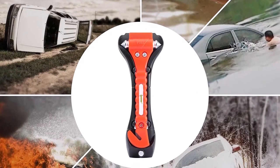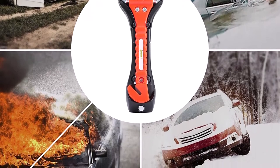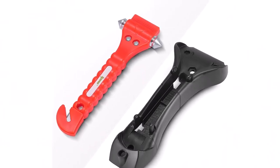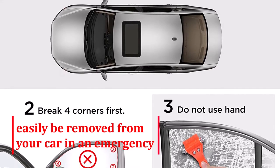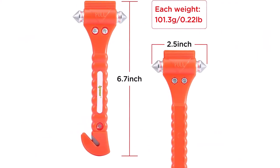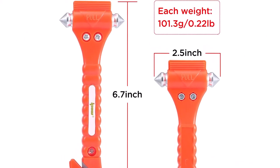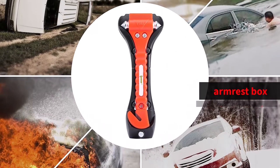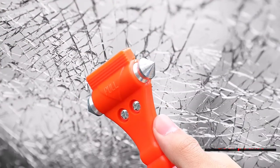One of the standout features of the iPow Window Punch Breaker is its mounting bracket, which holds the safety hammer in place when not needed. This ensures the tool is readily available in an emergency. The fixed holder keeps the tool from falling even in a collision, but it can easily be removed from your car in an emergency. The tool is lightweight at only 101.3g (0.22 lb) and compact at 6.7 inches, and can be stored in various places such as the armrest box, center console, glove box, or door pocket. The package includes four pieces, so you can share with family or friends.